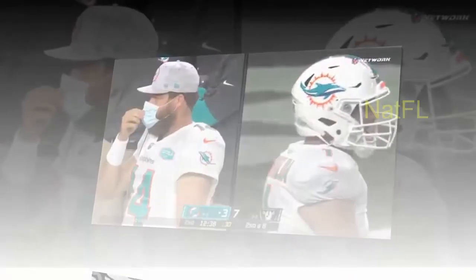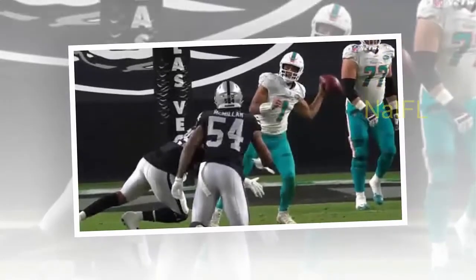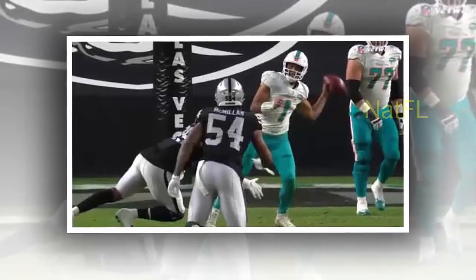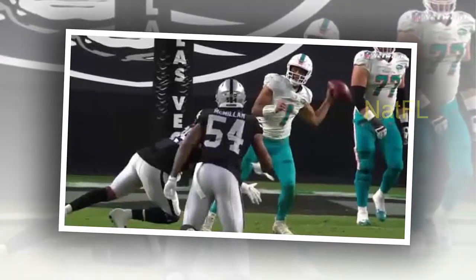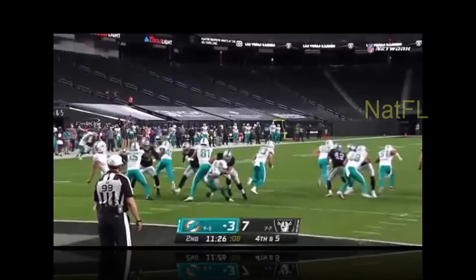The Dolphins had to start their first drive of the second quarter from their eight-yard line because Cavan Frazier was called for holding on a punt that Jakeem Grant fair-caught at the 15. The Dolphins gave up runs of 15, 10, and 18 yards on a Raiders second-quarter drive, the 18-yarder coming on third and 19.